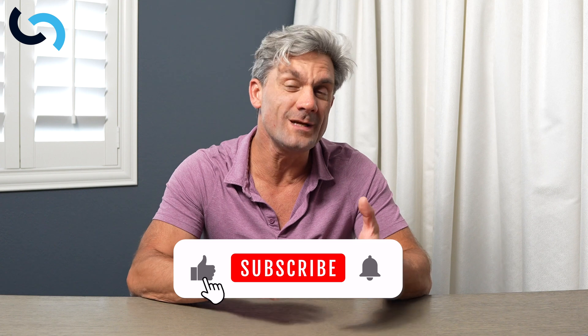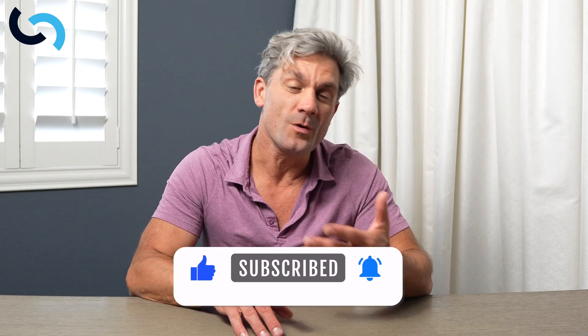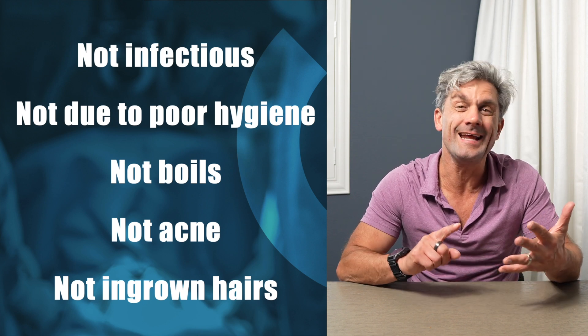Welcome back to Citizen Surgeon. My name is Dr. Eric Pearson, and today we're talking hidradenitis suppurativa. We're going to define the pathology, and then in future videos we're going to go through risk factors, how we can diagnose it, how we can stage it, and then how we can treat it. I'm going to bust some myths today. First, what is hidradenitis not? It's not infectious, it's not due to poor hygiene, it's not boils, it's not acne, and it's not ingrown hairs.